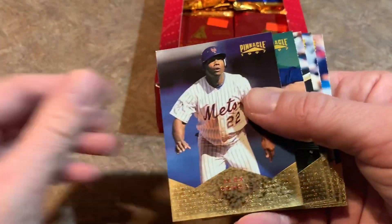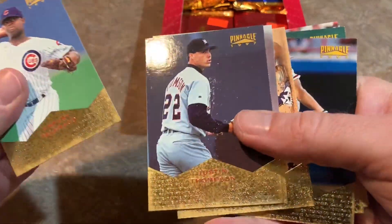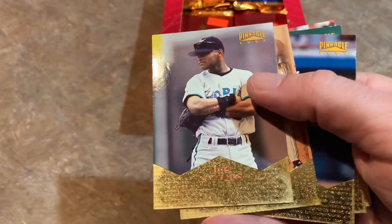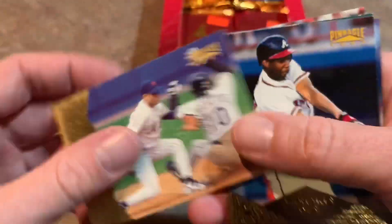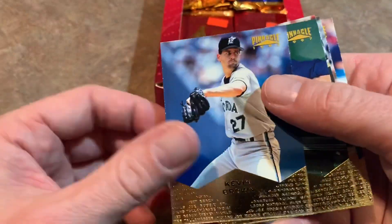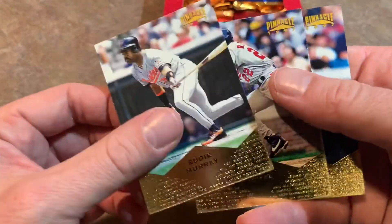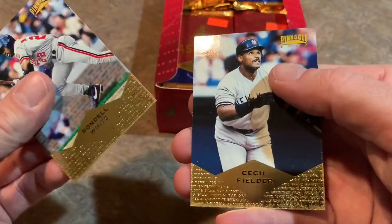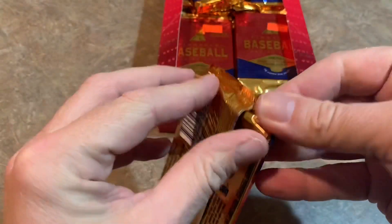There's Mo Vaughn. We also have Alex Ochoa, Amauri Telemaco, Justin Thompson, Luis Castillo, there's Bo Bichette's dad Dante Bichette, Ray Ordonez, Jermaine Dye, Kevin Brown, Todd Hundley, Eddie Murray the Hall of Famer, and then Cecil Fielder finishes off that pack. So so far, no insert cards.